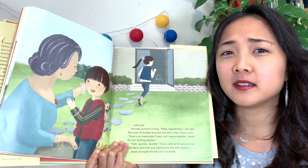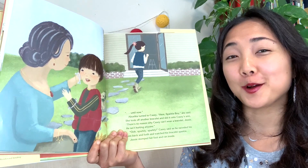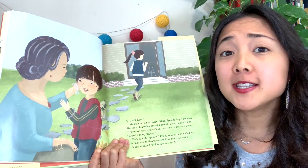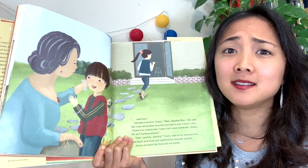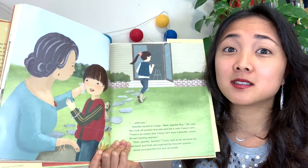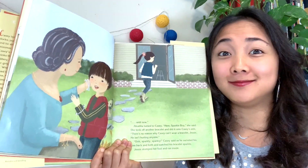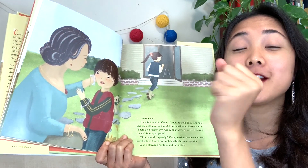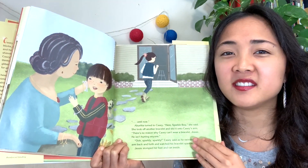'Here's Sparkle Boy,' Abuelita said, taking off another bracelet and sliding it onto Casey's arm. 'There's no reason why Casey can't wear a bracelet, Jesse — he's not hurting anyone,' Abuelita said. And that's true — if Casey wears a bracelet, is he hurting anyone? No. Casey's just wearing a bracelet because it makes him happy, and that's okay. But Jesse just stomped her foot and ran inside.